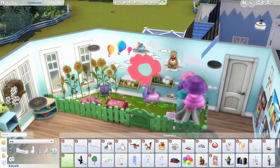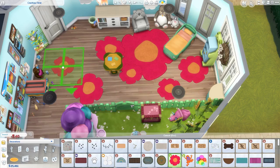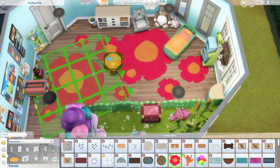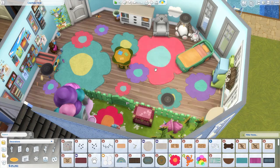I placed a lot of rugs because I thought it was really cute having a bunch of different-sized flower rugs all over the floor. I liked it — I thought it was cute. If you guys don't like them, feel free to get rid of them.